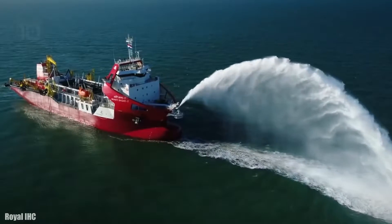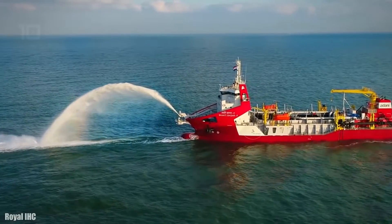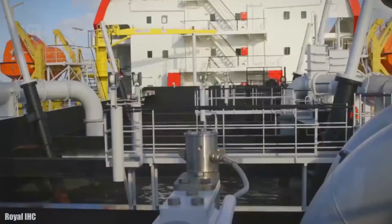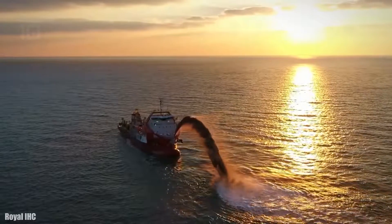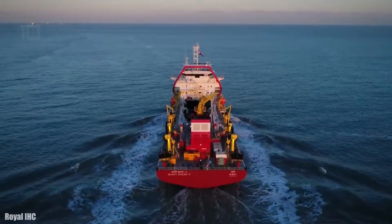It is 107 meters long by 24 meters wide, has a gross tonnage of 8,200 tons, and a cargo capacity of 10,300 tons. It has two engines with 9,700 horsepower in total and can reach a top speed of 13 knots.